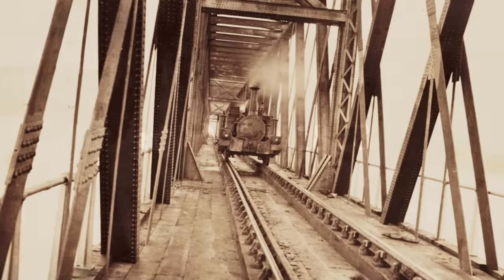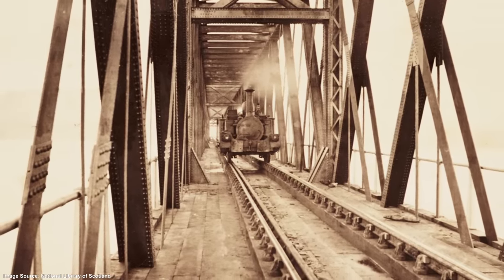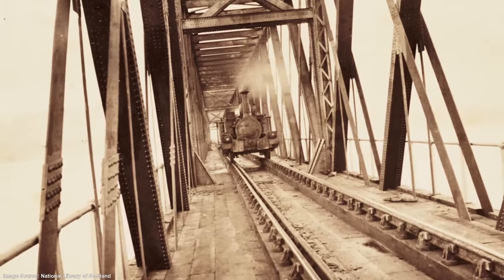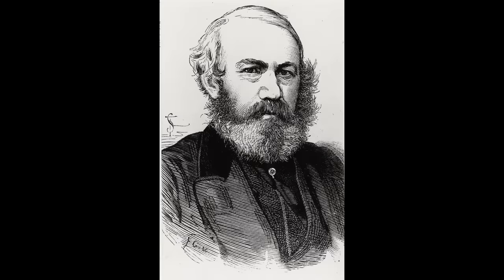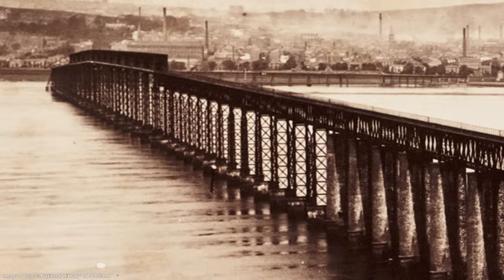On the 31st of May 1878 the finished bridge was opened. It was instantly popular, with both passenger numbers and the amount of freight carried between Dundee and Fife almost doubling in the year that followed. It was a great commercial success for the North British Railway, and for Thomas Bouch too. After Queen Victoria rode across the bridge in 1879 she awarded its designer with a knighthood. Not everyone was so pleased with the new bridge, however.